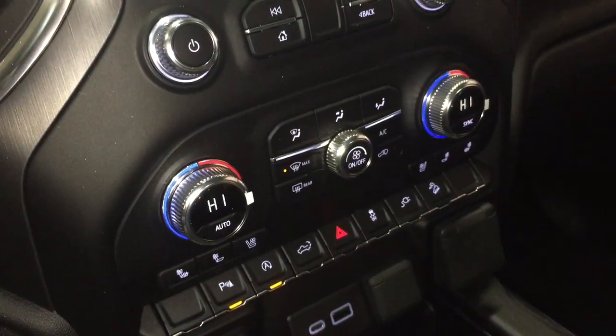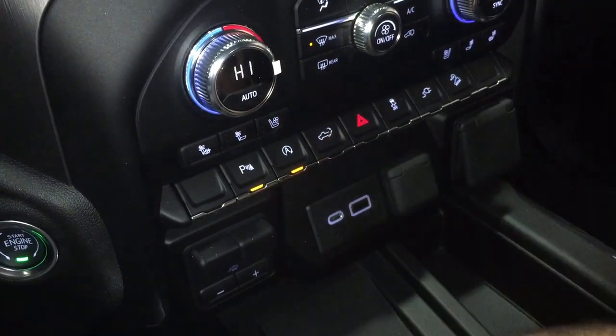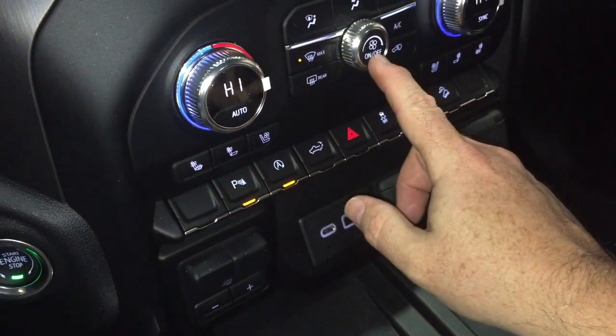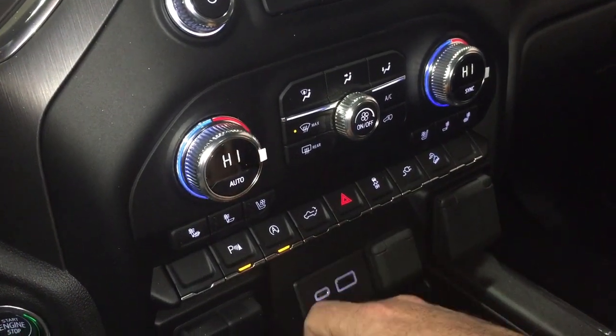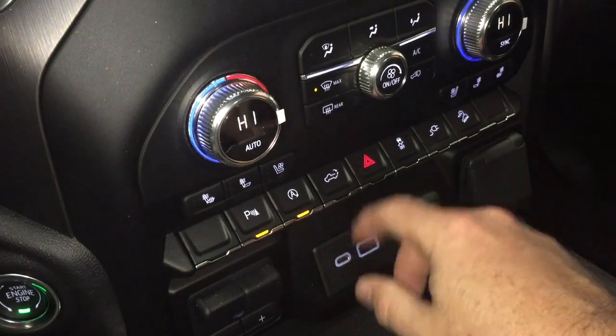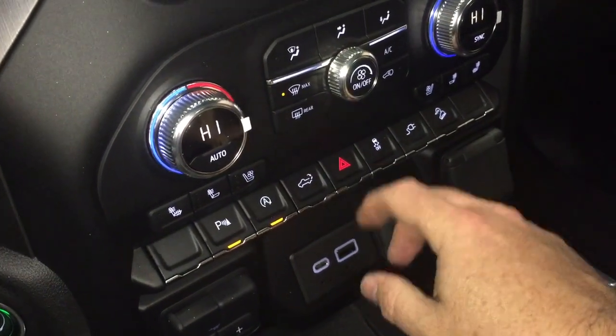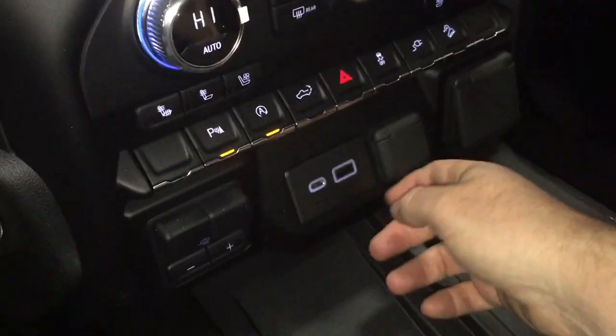Dual zone climate control for heating and air conditioning, with heated and cooled seats on both driver and passenger sides. Fan speed control and the AC button are right there. You also have parking sensors on/off, and the kill switch for the start-stop technology. There's a power tailgate button and your hazard lights and traction control.